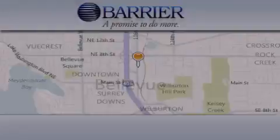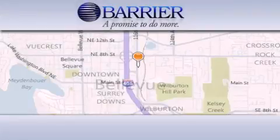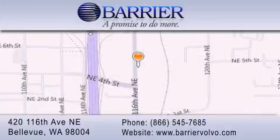Thank you for considering Barrier Volvo for your next new or pre-owned luxury vehicle. Every car purchased from Barrier Volvo comes with the exclusive Be Preferred membership, which includes car washes for the length of ownership, loaners for service visits, and much more. For additional information, please visit our website, give us a call, or stop by our dealership. We are conveniently located in downtown Bellevue, just off I-405 at 420 116th Avenue NE. We look forward to serving you.